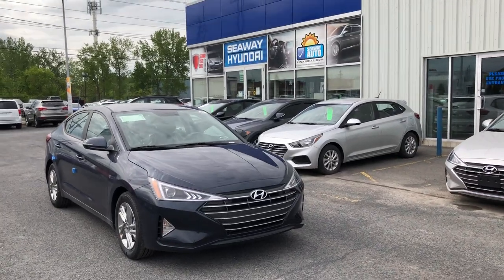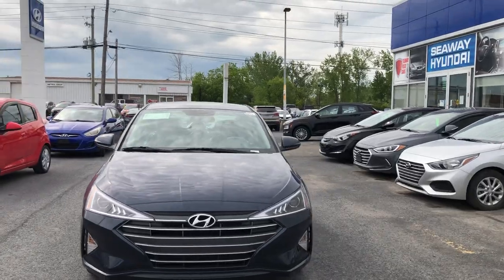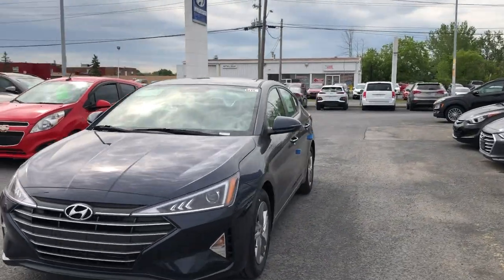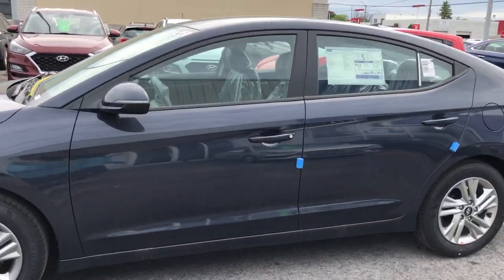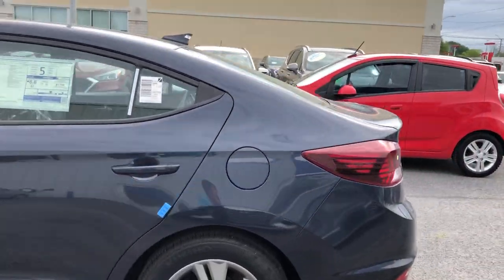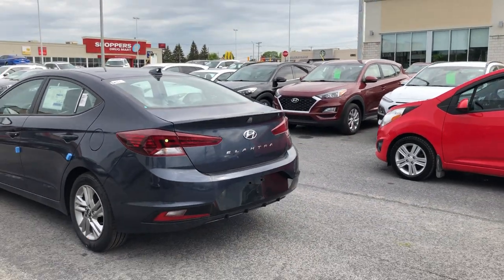Hello everyone, welcome back to our virtual showroom. We're here at Seaway Hyundai to show you a beautiful brand new 2020 Hyundai Elantra Preferred with the IVT transmission. IVT stands for Intelligent Variable Transmission — it's a new transmission that Hyundai has been incorporating into their makes.